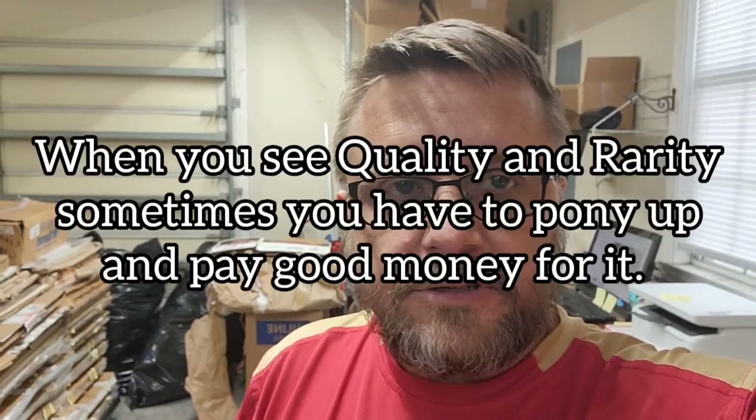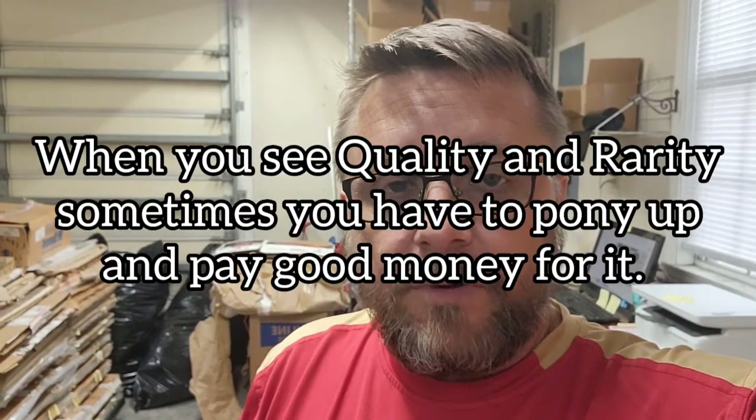When you talk about postcards, value is pretty much real photo postcards and Halloween postcards are your two best possible things that you can pick up. So this collection is really awesome. I paid quite a bit of money, but the stuff is amazing. I haven't seen a collection this good in a long time, so I wanted to do a video and show you guys this collection.